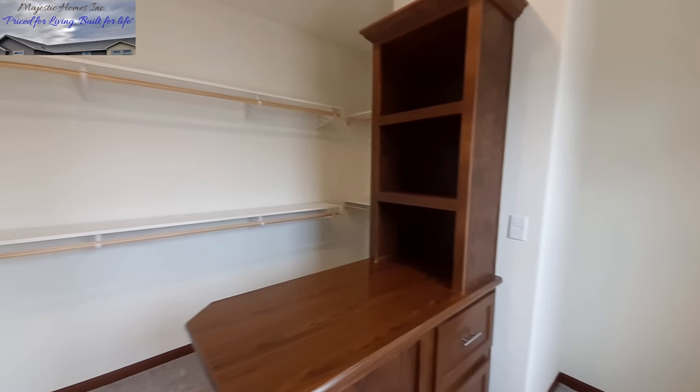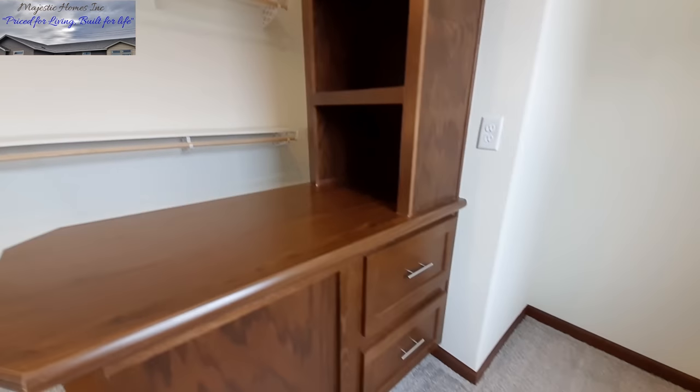There's even an outlet right over there, and some extra drawers I didn't even notice at first.